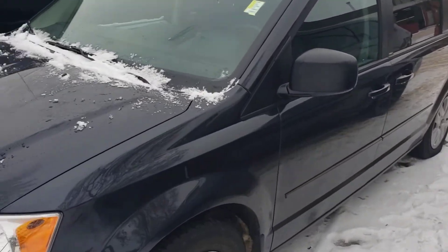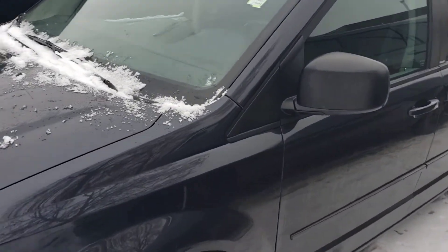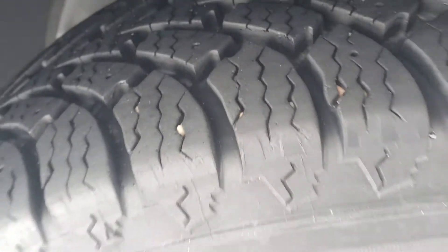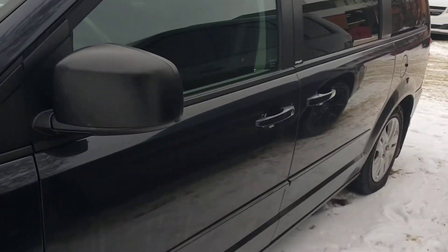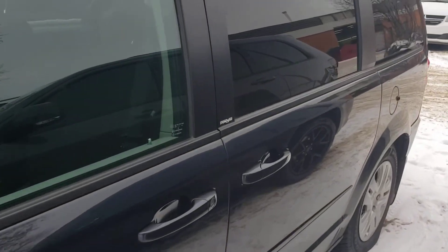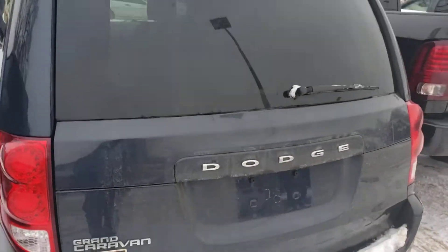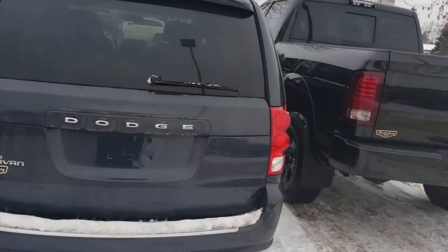It's in really great condition, this van. Look, the tires are brand new. It has only 27,000 kilometers on it — basically barely driven. No rust or anything like that, and it comes with the free snow tires.